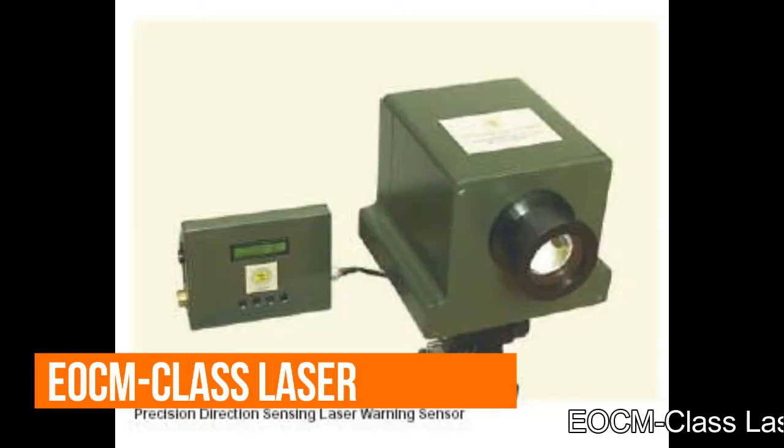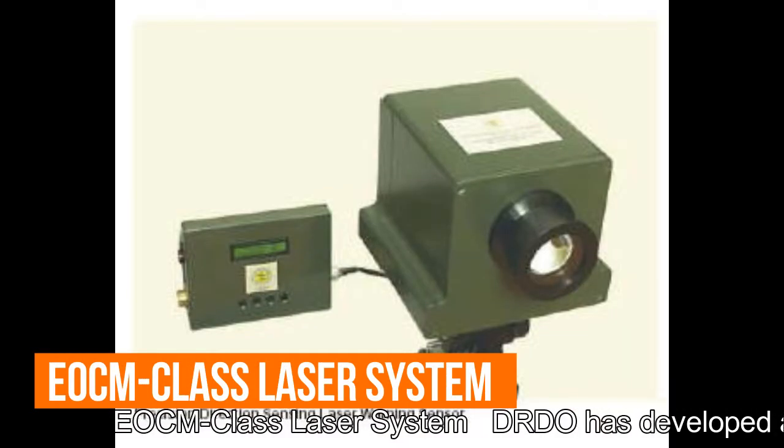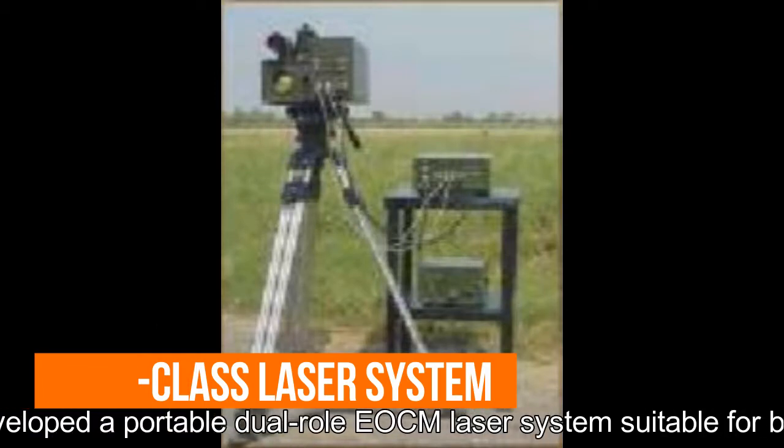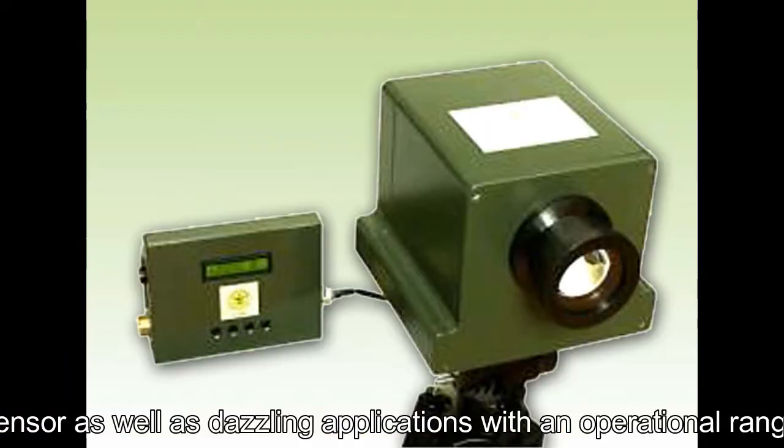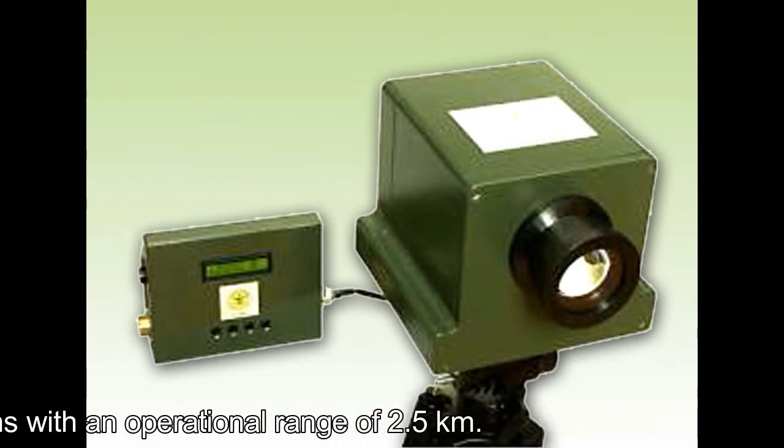AACM-class laser system: DRDO has developed a portable dual-role AACM laser system suitable for both anti-sensor and dazzling applications, with an operational range of 2.5 km.